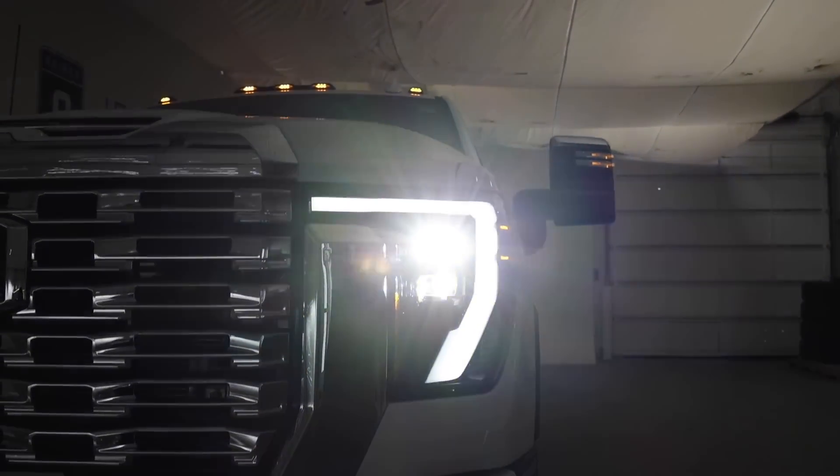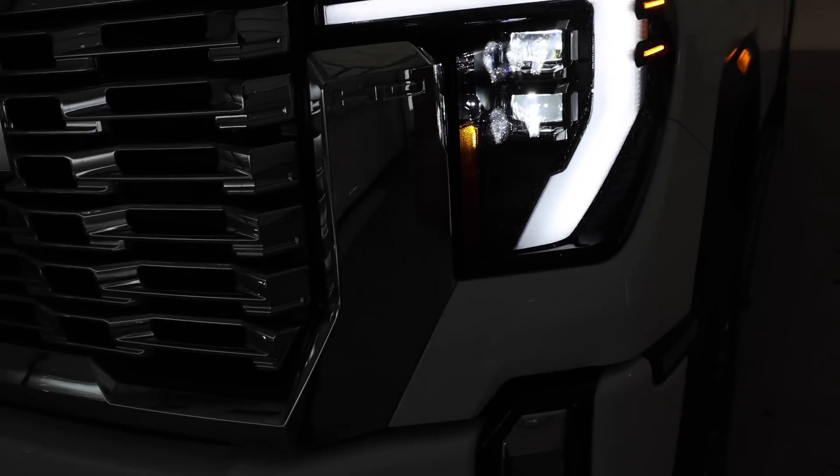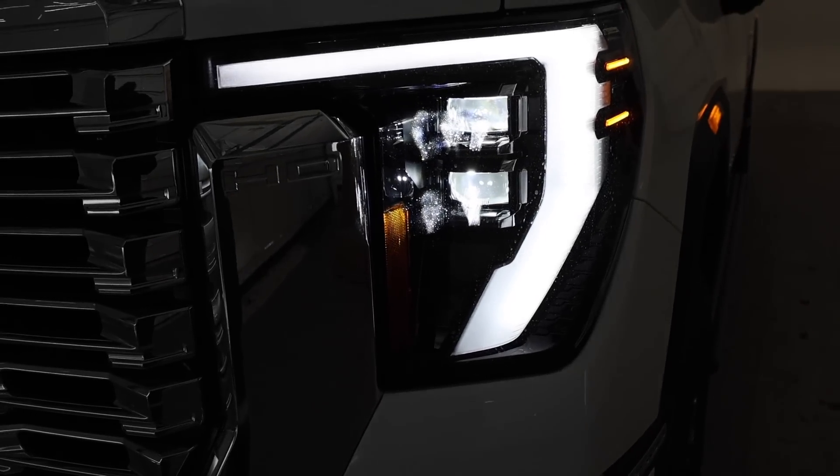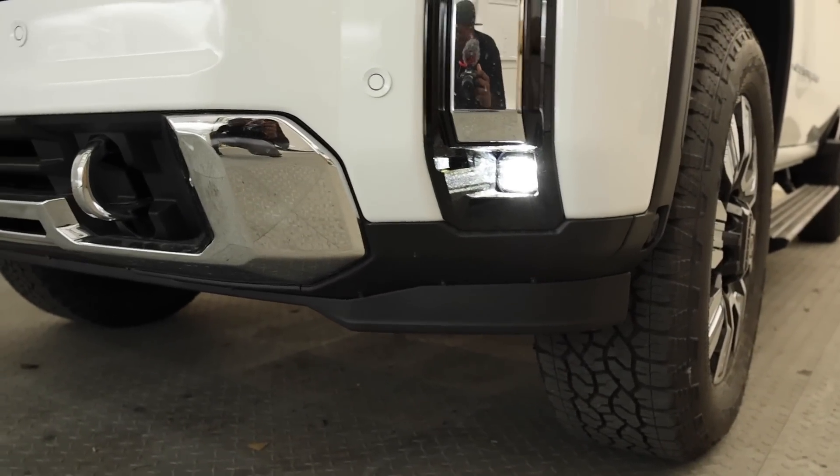Here are the headlights: you have a dual-beam projector — one used for high beam and one for low beam. Typically one is used for reflective signs and the fog light is down below. Here's a look at what it looks like on the garage door — the fog lights go out pretty far.